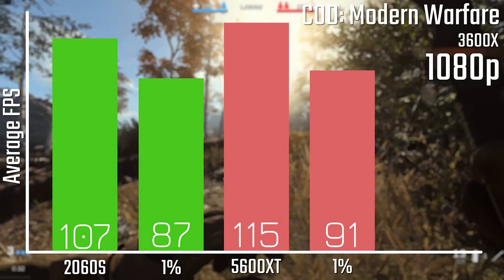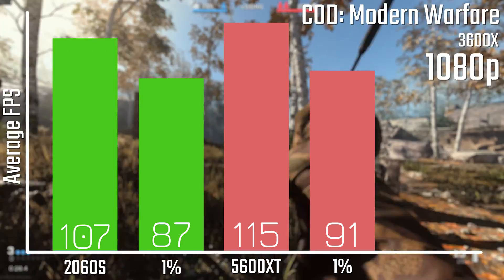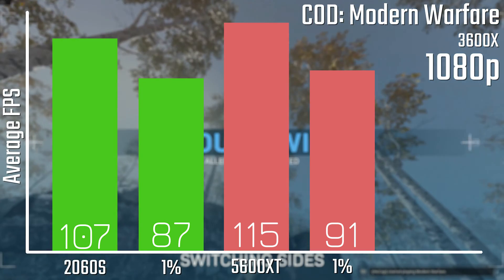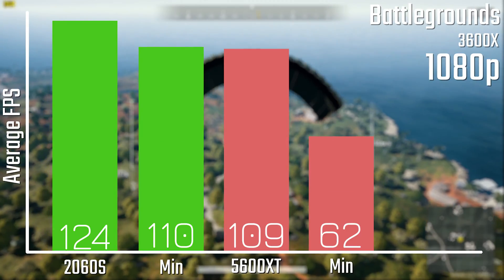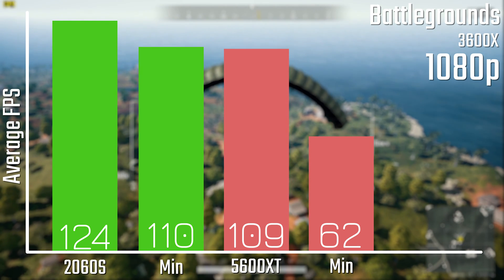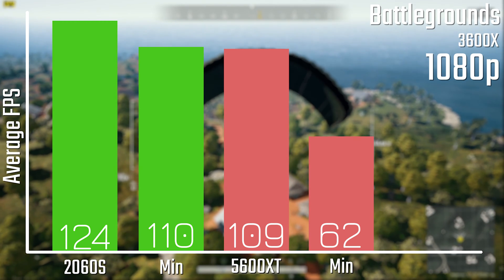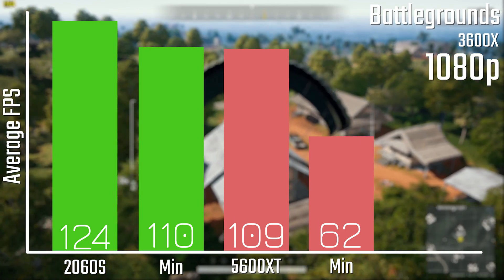When it comes to Call of Duty Modern Warfare, that lead is actually switched around where the 5600 XT has a reasonable lead over the 2060 Super with 115 FPS versus 107 — that's about 5% faster. Versus Battlefield 5, which is about 15% faster for the Nvidia card, the same story is here for PUBG with about a 13% lead for the 2060 Super over the 5600 XT.